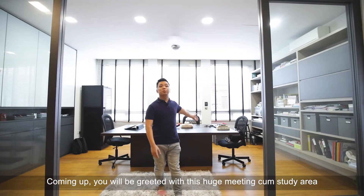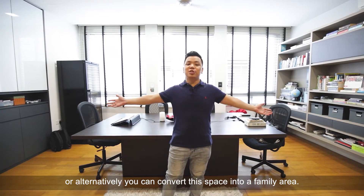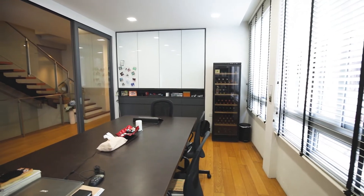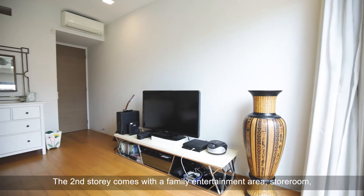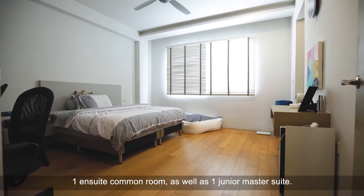Coming up to level 2, you will be greeted with this huge meeting-come-study area for you to do your work. Alternatively, you can convert this space into a family area. The second storey comes with a family entertainment area, storeroom, one ensuite common room, as well as one junior master suite.